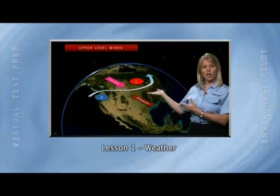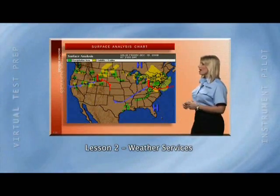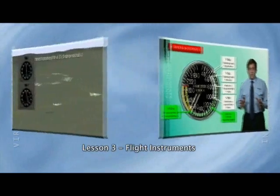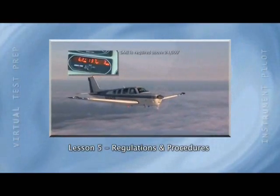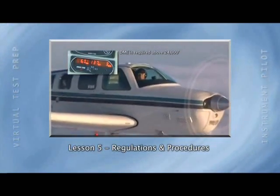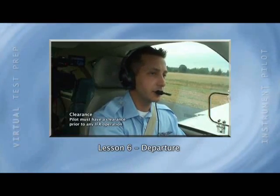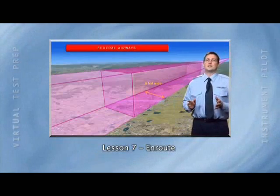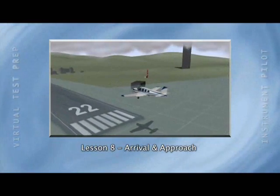The ASA Instrument Rating DVD Ground School course is organized into lessons. Lesson one: Weather. Lesson two: Weather Services. Lesson three: Flight Instruments. Lesson four: Navigation. Lesson five: Regulations and Procedures. Lesson six: Departure. Lesson seven: En Route. Lesson eight: Arrival and Approach. And finally, Test Tips.